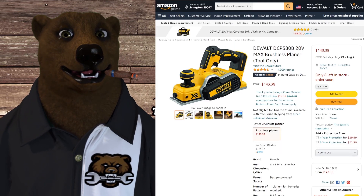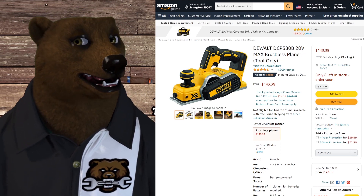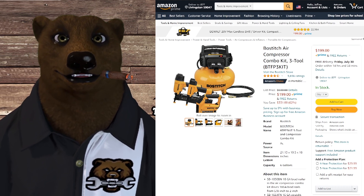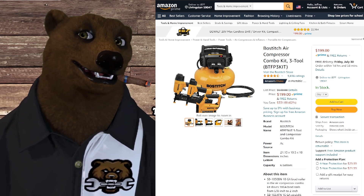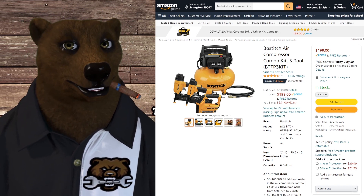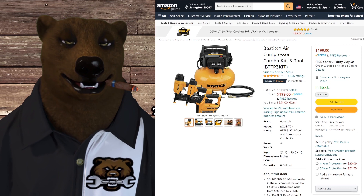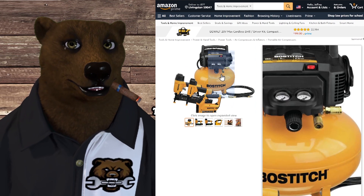Over on Amazon, we've got the DeWalt 20-volt max brushless planer — tool only, $143. Only eight of these left — that is a great price. Next up, Bostitch — of course a Stanley Black and Decker product. The same people make the Porter-Cable; probably out of the same factory. Bostitch is a well-known name for years making this kind of stuff. If you're looking to do some roofing or framing projects, this is a great kit to start with. For $200 you get all three air tools plus the compressor.